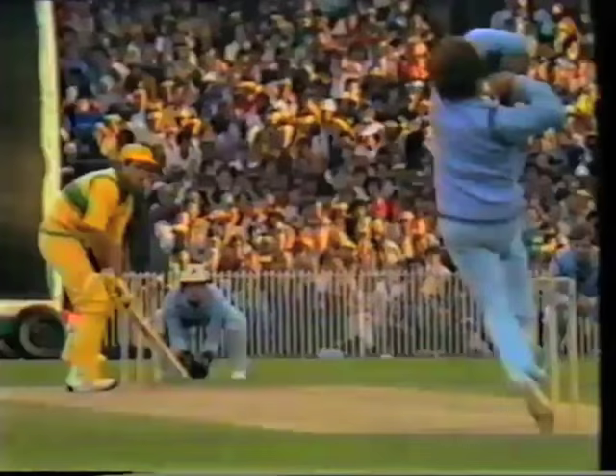Wessels — what a catch! That's a classic catch if you ever saw one. Gatting at first slip brings off a beauty, and the English contingent in the crowd rise to their feet. Union Jacks wave, and Wessels departs thinking that if Gatting can catch these sort of chances, perhaps he should have a go at goalkeeping.